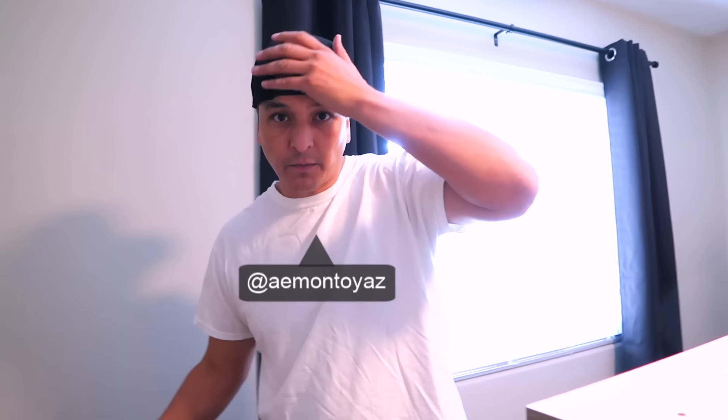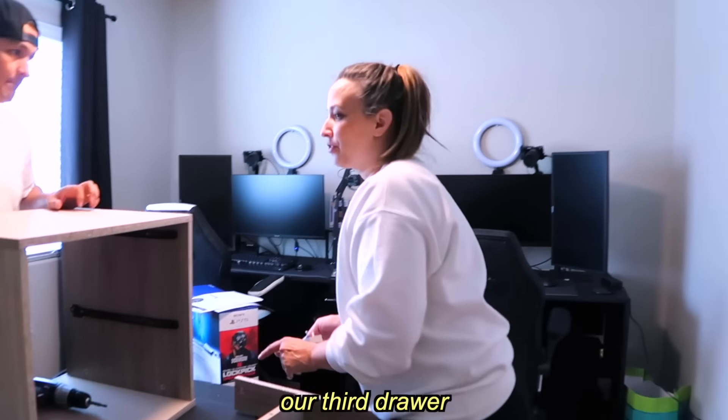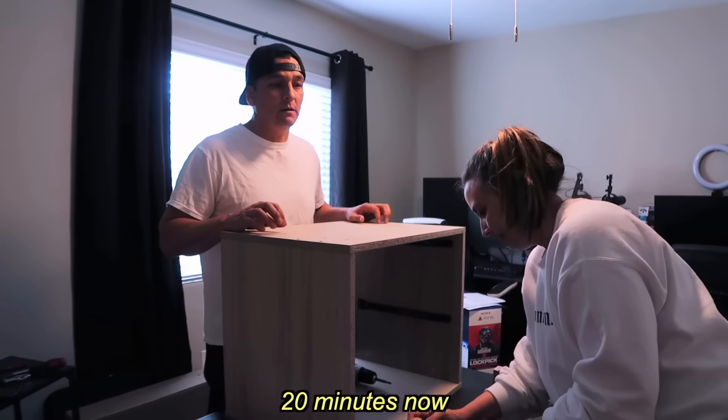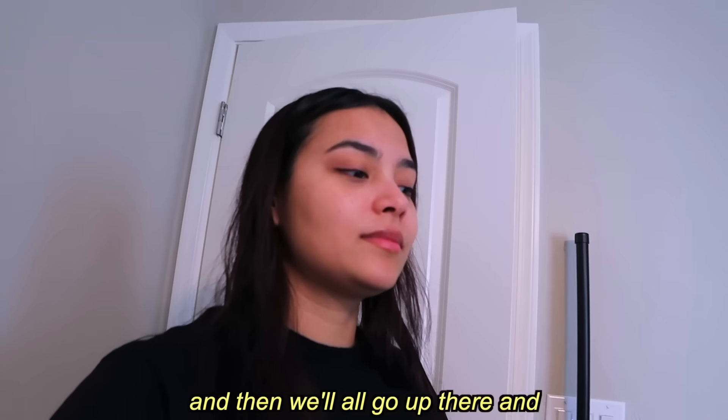Good morning, team! They're on their third drawer — the first took about 40 minutes, the second about 30 minutes. They think they'll all take about 20 minutes from here. They tell me to go work on the blanket and they'll finish up and we'll all work together soon.